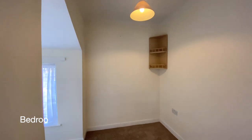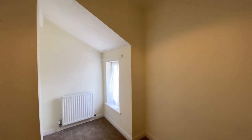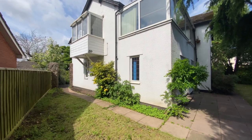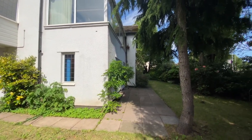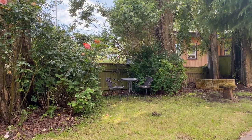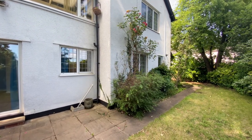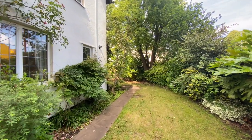And finally bedroom three. We'll head on outside to the rear garden. The garden is predominantly laid to lawn and wraps around the side and the rear of the property. It has access to gates either side of the property, and also benefits from wonderful areas for al fresco dining.